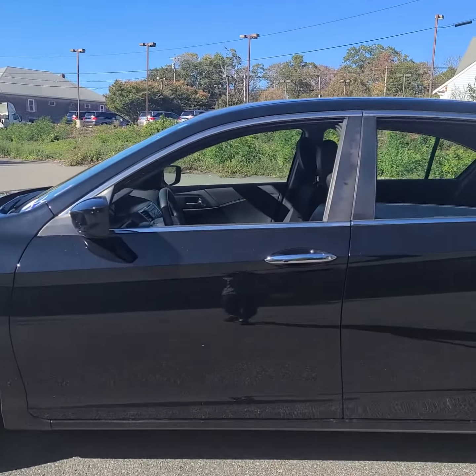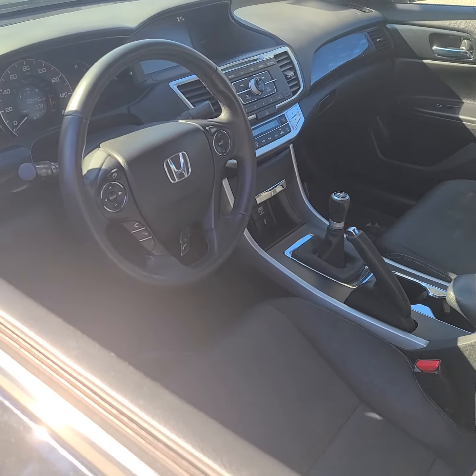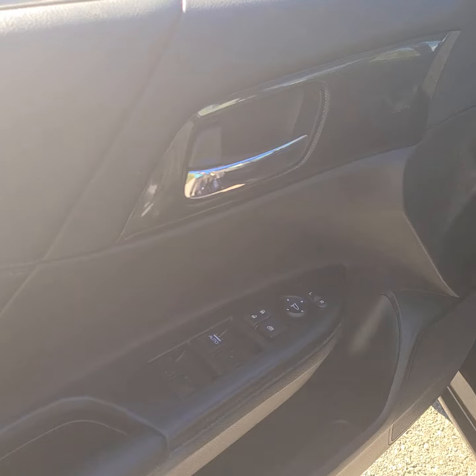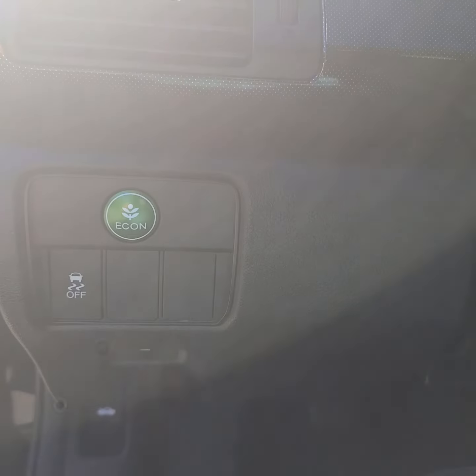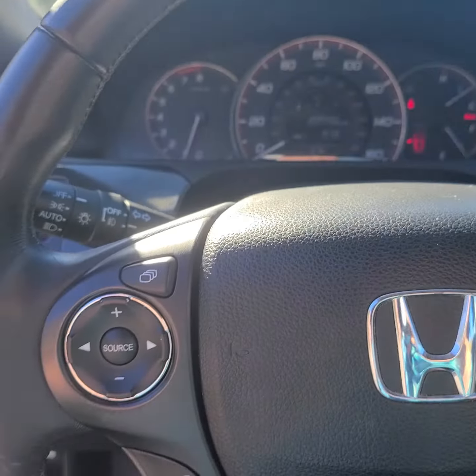These are just some of the great options this vehicle comes with: keyless entry, four-cylinder engine, iPod and MP3 input, backup camera, fog lamps, dual zone AC, six-speed MT, power driver's seat, leather-wrapped steering wheel, and aluminum wheels.